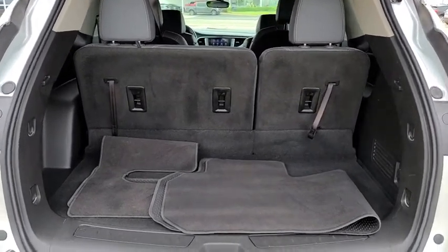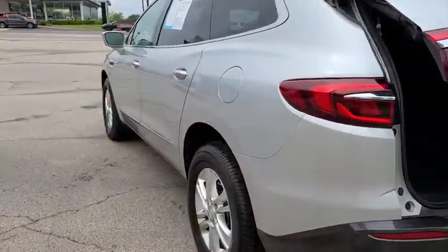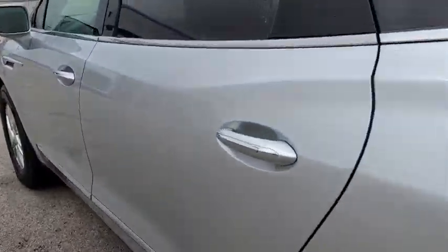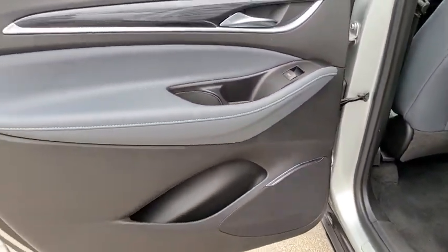Center armrest, active suspension system, universal garage door opener, rear window defroster, electronic stability control, heated front seats, compass, heated front driver and passenger seats.